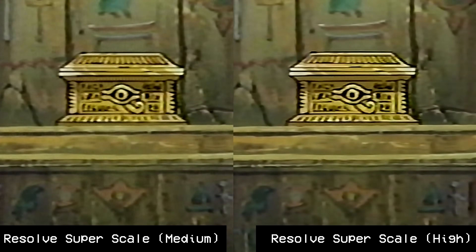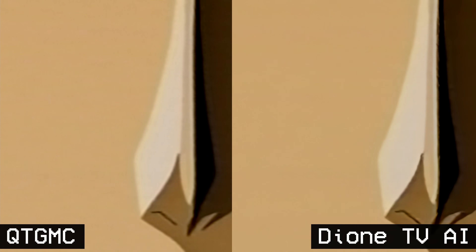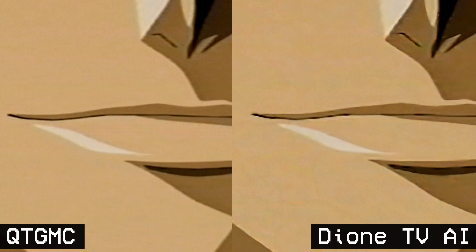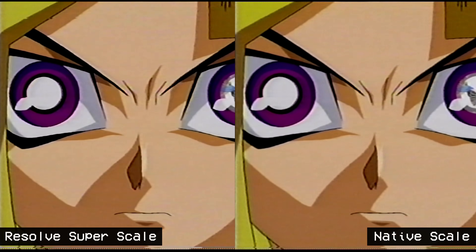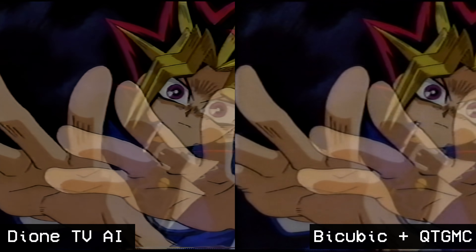StaxRip's bicubic scaling with QTGMC de-interlacing actually provided really compelling results. In the animation tests, there were some situations where perceived aliasing or jaggies on lines were almost entirely removed with this scale, with noise reduction competitive with AI upscaling. The Dione AI upscaling and de-interlacing provided a cleaner image on the animation footage, but did not handle those line artifacts quite as well. I'm surprised.